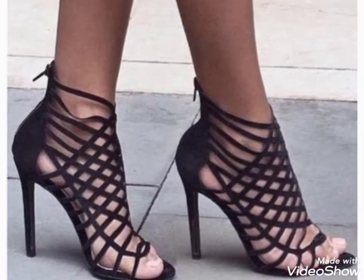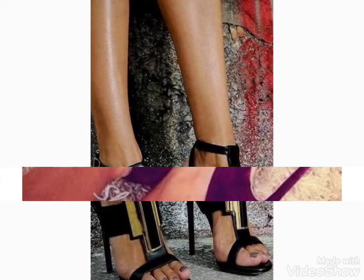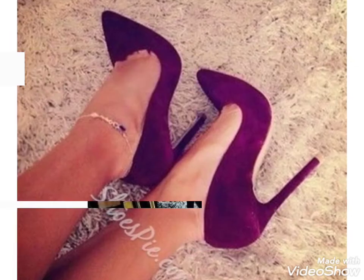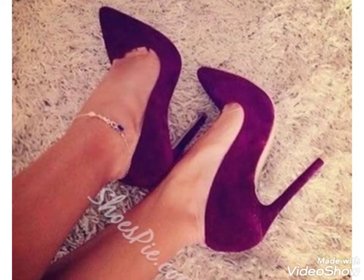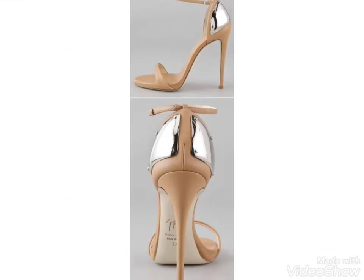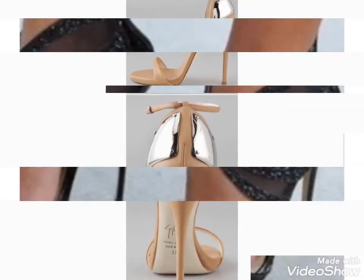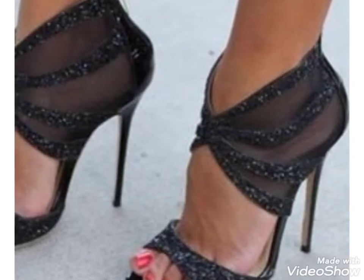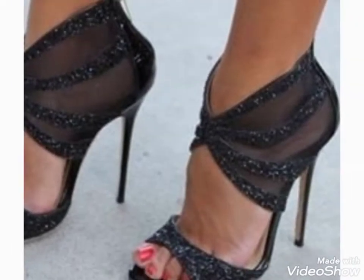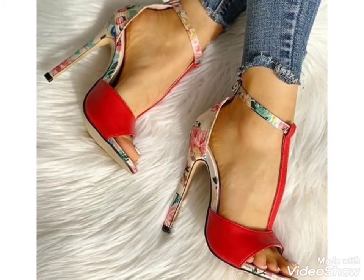Hi friends, welcome back to my YouTube channel Girls Vintage Fashion with a new video and new idea. The video I have brought for you today is about beautiful high heel sandal designs. You can see in this video different colors and different designs. Watch the video till the end and get ideas about different high heels and designs. From these different designs, you can choose the colors and designs you like.